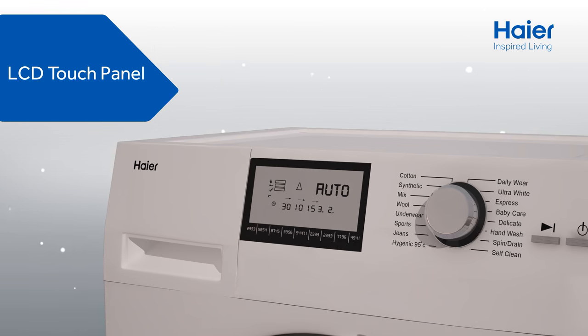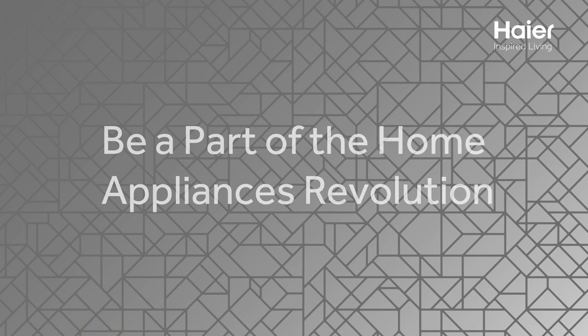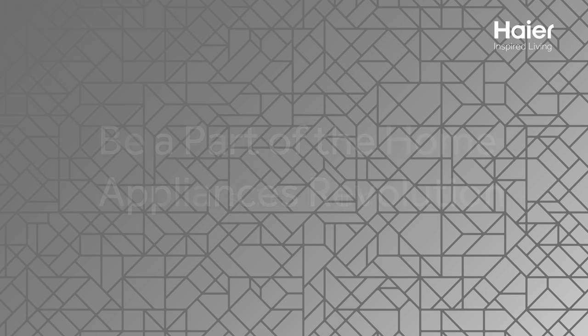Super easy interface allows you to save your favorite wash settings. Come, join us in pampering your clothes while saving the environment.